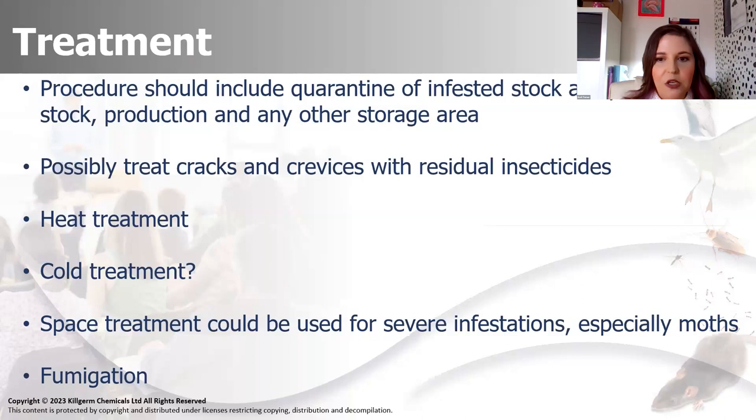It's not every day you come across a massive industrial freezer that you can put whole machinery or a whole kitchen into - it's not going to happen. Space treatment could be used for severe infestations, especially good for moth - they are very quickly affected by space treatments, ULV, fogs, that sort of thing. Finally, if you've got a real extreme case, you might want to look at fumigation and get a specialist in.